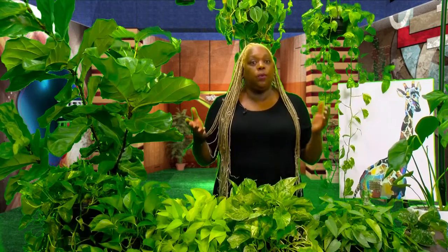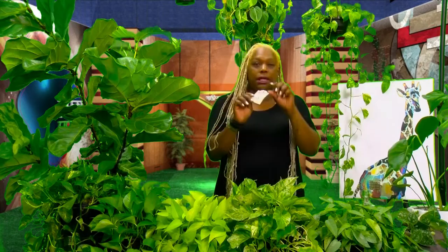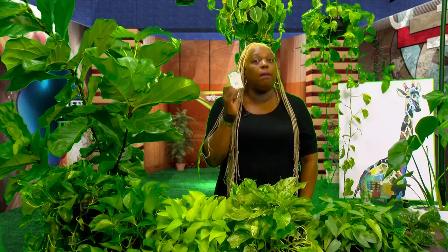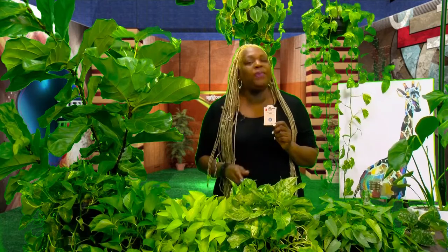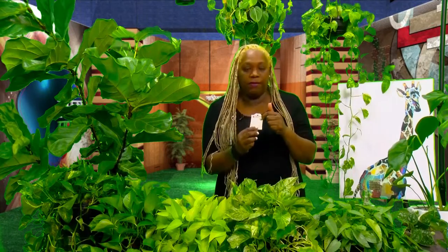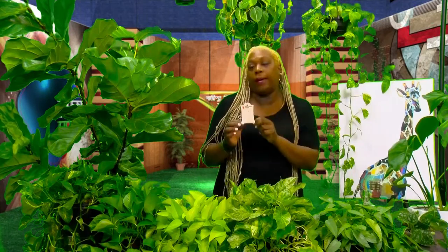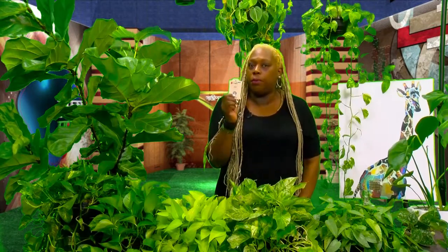You have to know a little bit of information about these plants — you want to know where they come from. When you go to a store and buy a plant, usually inside the soil there's going to be a little card. This card has information about the plant specifically: a scientific name, a common name, and on the back it tells you about lighting, feeding, propagation, and moisture.